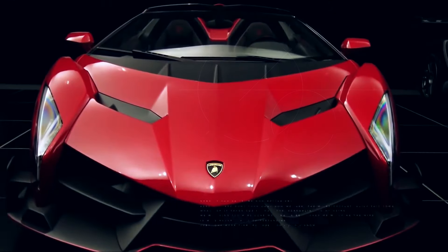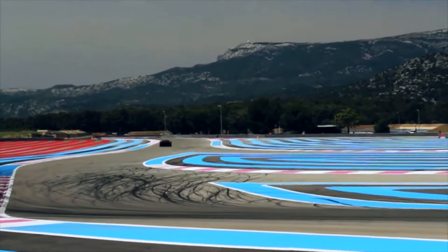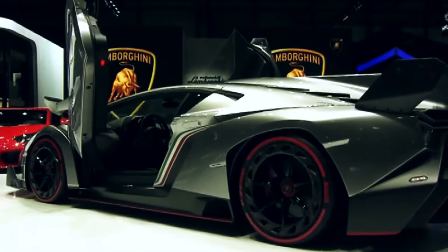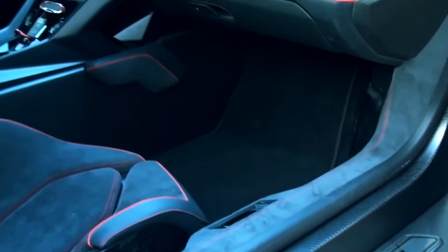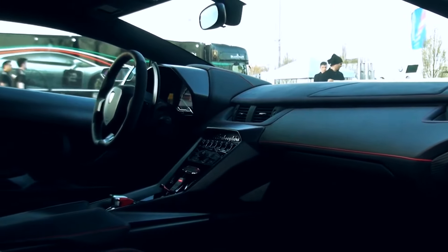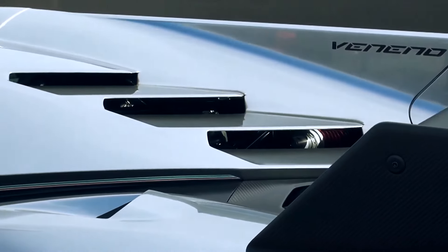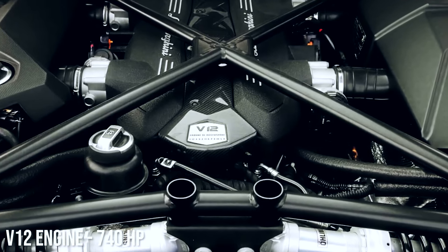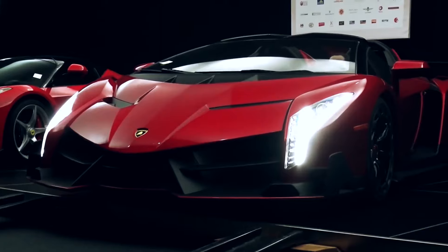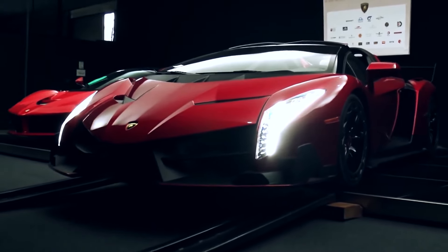Number eight: Lamborghini Veneno, top speed 220 miles per hour. When the Veneno was first produced in 2014, it was the most expensive production car in the world — only three were made plus one convertible. Based on the Aventador, it features a V12 engine with 740 horsepower. It's completely aerodynamic and constructed of carbon fiber, giving it an extraordinary power-to-weight ratio.